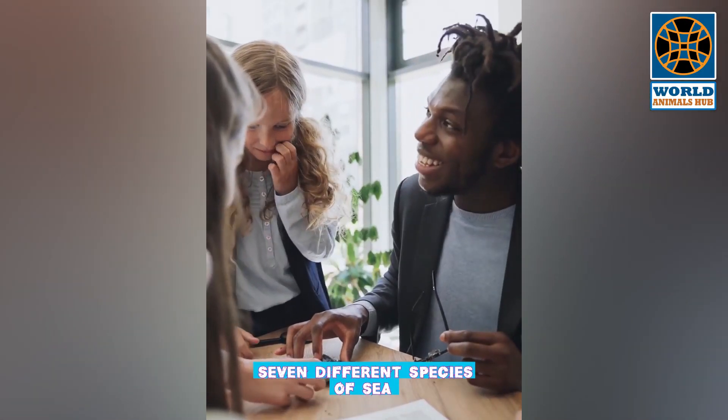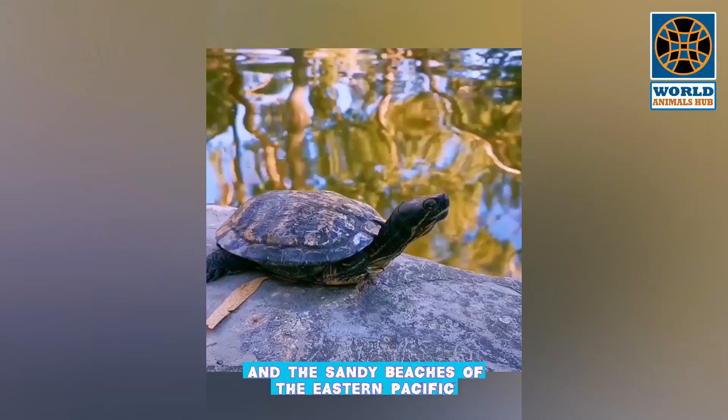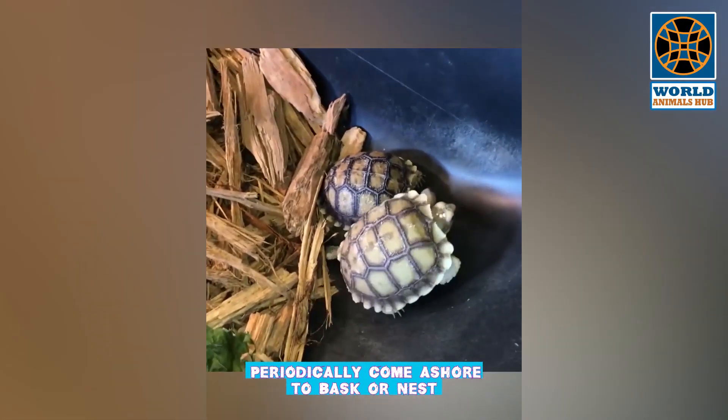Seven different species of sea turtles grace our ocean waters, from the shallow seagrass beds of the Indian Ocean to the colorful reefs of the Coral Triangle and the sandy beaches of the Eastern Pacific. While these highly migratory species periodically come ashore to bask or nest, sea turtles spend most of their lives in the ocean.